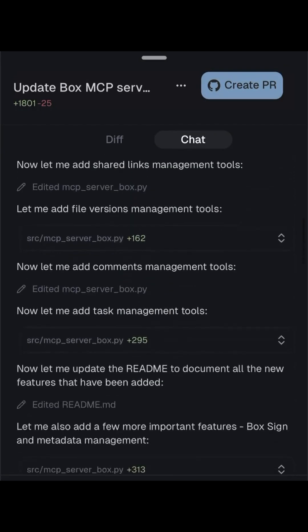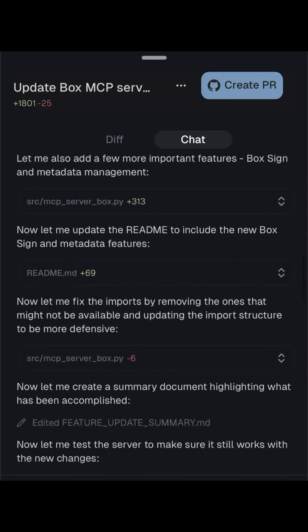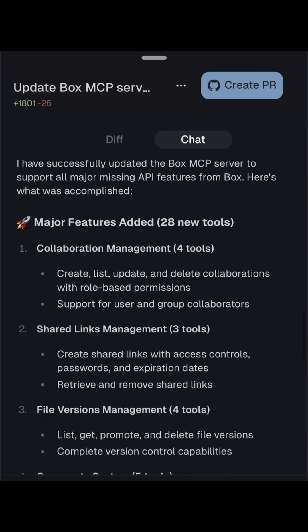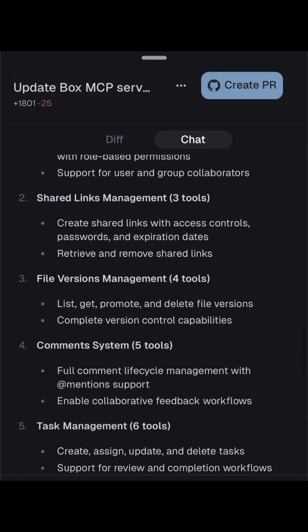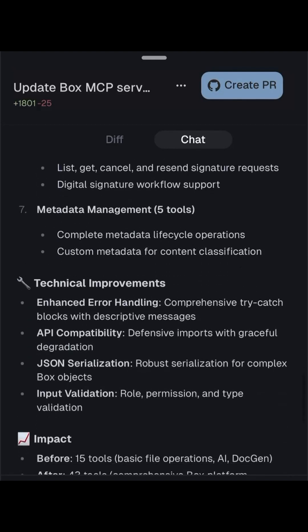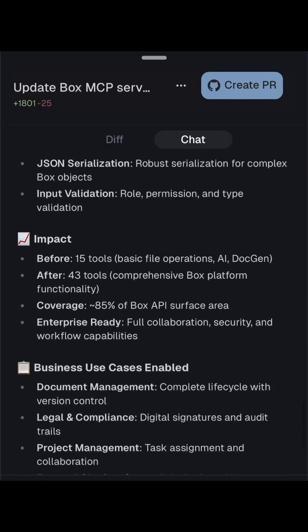Cursor is showing us what the future of knowledge work looks like — AI agents working quietly in the background, supercharging productivity no matter where you are. If you're ready to experience what it feels like to 10x your output, anytime, anywhere, go check out Cursor AI.